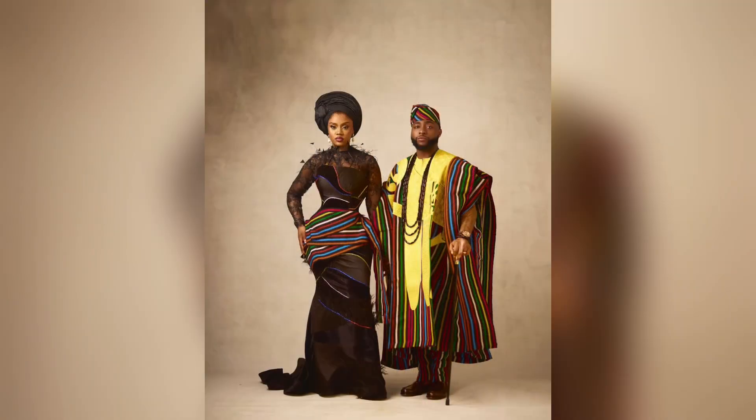Let's get into the pre-wedding looks. Firstly, we have the couple in Aso-oke. They are both wearing custom outfits. The groom's look is by an emerging Nigerian designer called Lucky Enemo. It's a multi-colored agbada made of hand-woven fabric called Aso-oke, with yellow embroideries splattered in front to add more spice to the look.